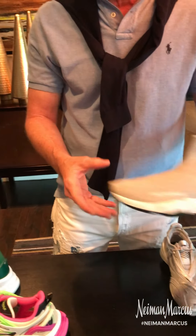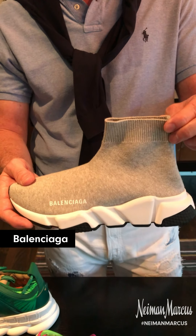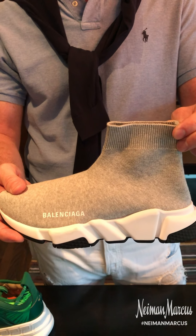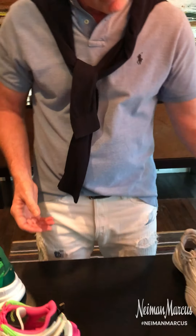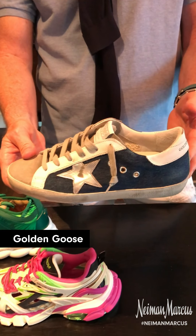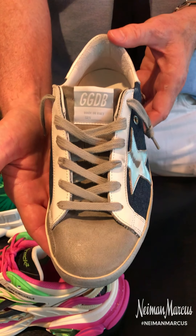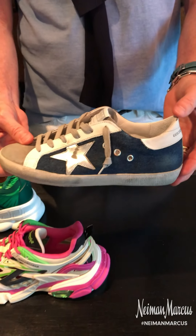And then also the Speed from Balenciaga. This sneaker is the most amazing selling sneaker that we have — everybody loves it. This is in a New Jersey gray. Again, super comfortable, wear it all day, great with denim, super casual shorts, sweats. And then Golden Goose — everybody needs one in their closet. Definitely the fun and new spring version here in denim, silver metallic stars, and obviously always distressed.